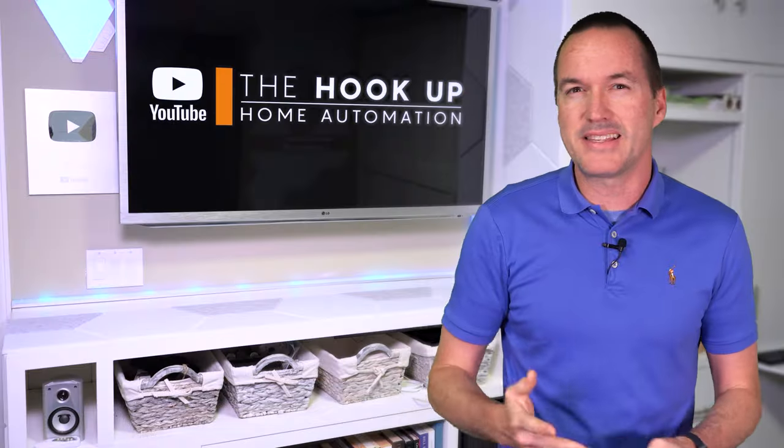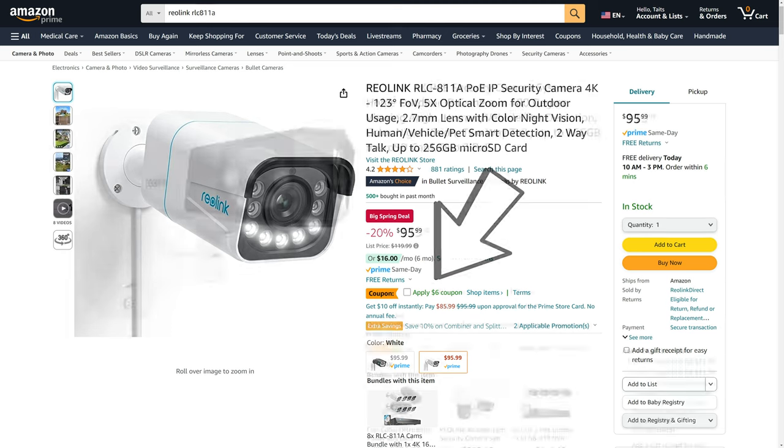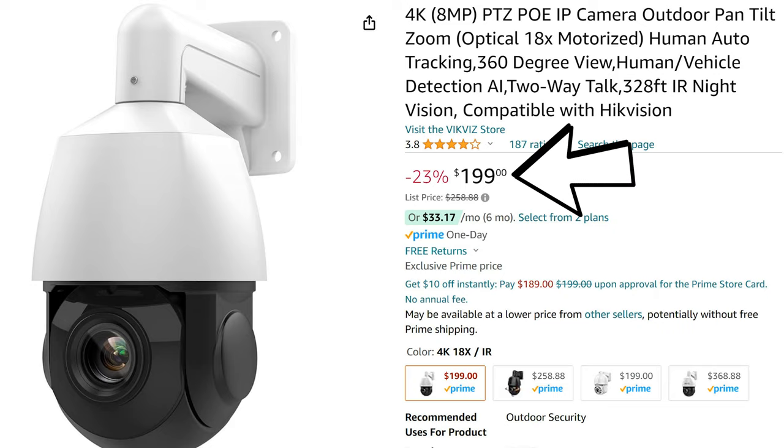The security camera sales are less impressive, but can still save you a few bucks with the Reolink RLC811A at $6 off, the Reolink Duo 2 at $16 off, and my go-to Hikvision compatible 4K PTZ camera from VicViz is $8 off for a total of $199.